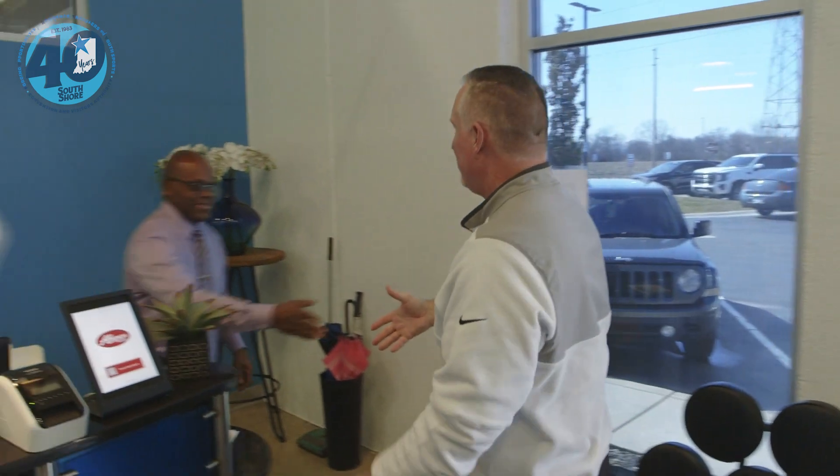I'm Dave from the South Shore Convention and Visitors Authority. I'm here to see Bethany — she's going to give me a behind-the-scenes tour of the facilities.